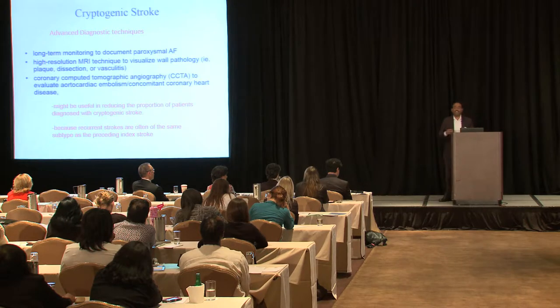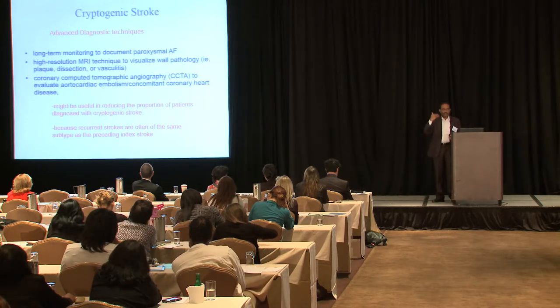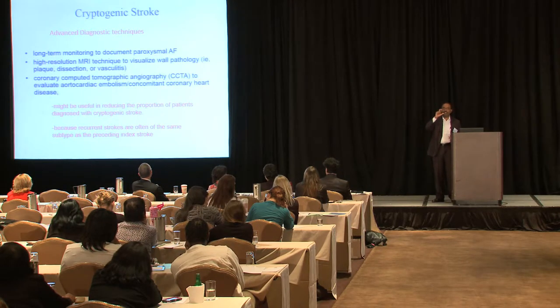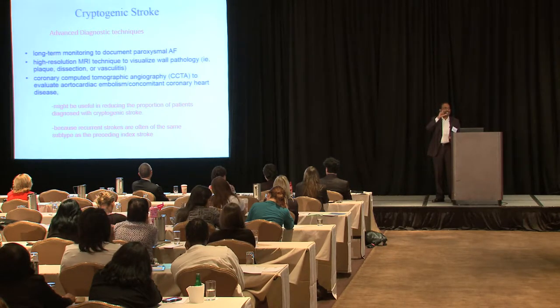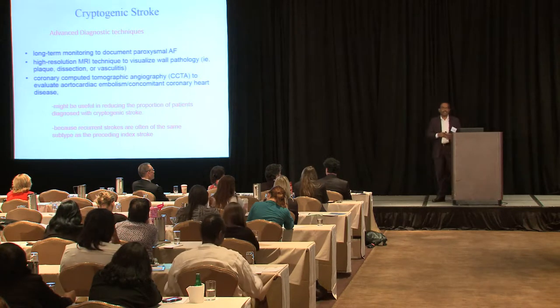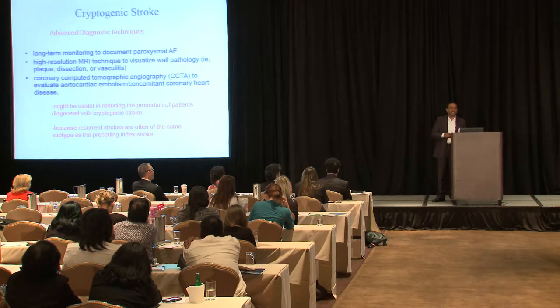The good news is there are advanced radiological, cardiac, and diagnostic imaging techniques available. If used appropriately in carefully selected patients, the 20–30% cryptogenic population may diminish. In fact, about a quarter of cryptogenic stroke patients probably have atrial fibrillation as the underlying cause.